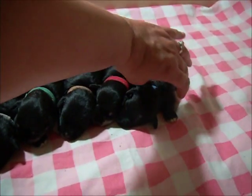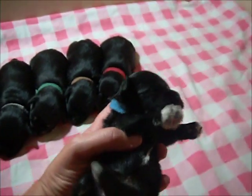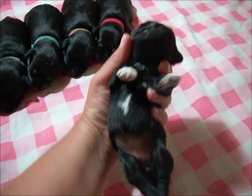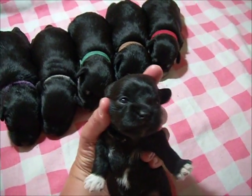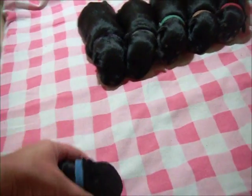The blue collar girl is the smallest right now. She has one white foot, a little white on the other toes, and a little bit of white on the chest. These guys all just opened their eyes in the last day or two. This is the smallest of the black females.